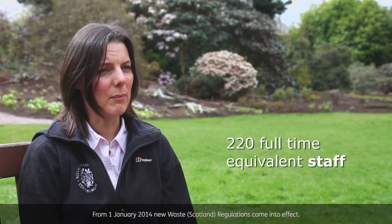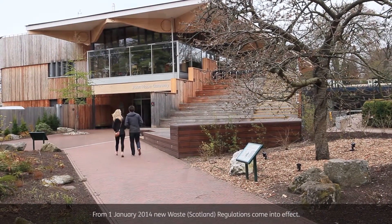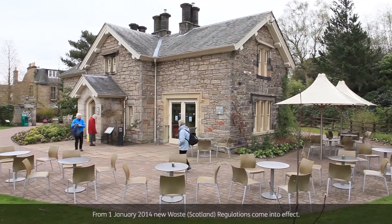About 220 full-time equivalent staff. We've got the gardens, 10 visitor glasshouses with lots of different climatic zones, two cafes, a restaurant, a visitor centre, and exhibition spaces.